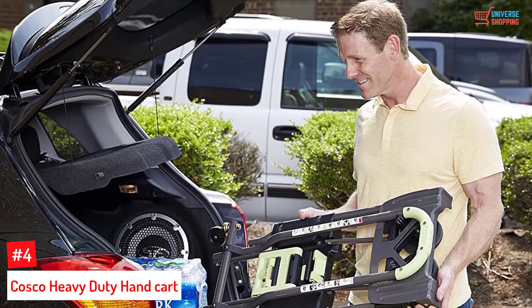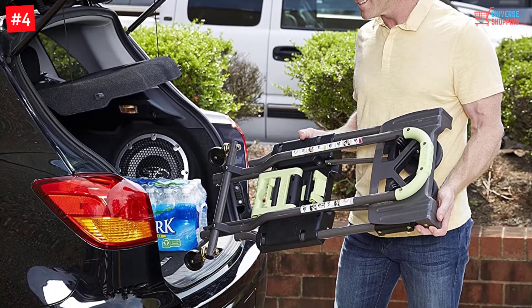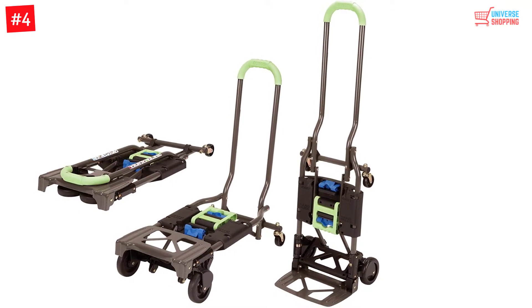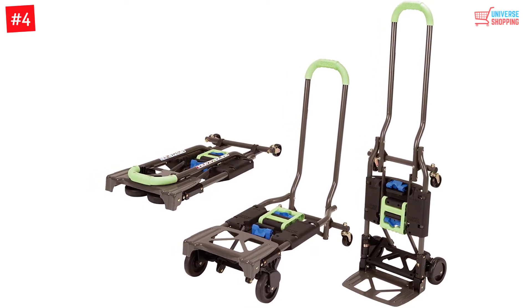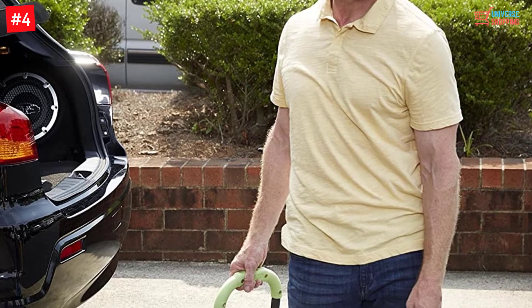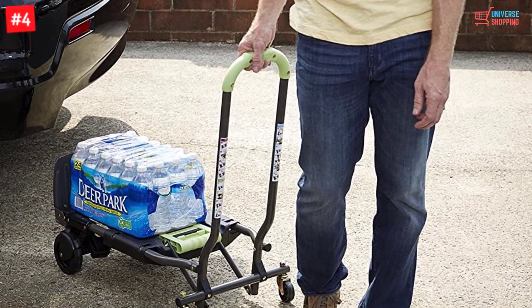Number 4: Costco Heavy Duty Handcart. This handcart is hands-down the most multifunctional cart in the list. Its compact design makes it extremely easy to store — you can put it behind a door too. The most noteworthy feature is that it can be changed from a two-wheel cart to a four-wheel cart in a matter of minutes. It is ideal during shifting, for carrying your grocery bags or even your office paperwork.